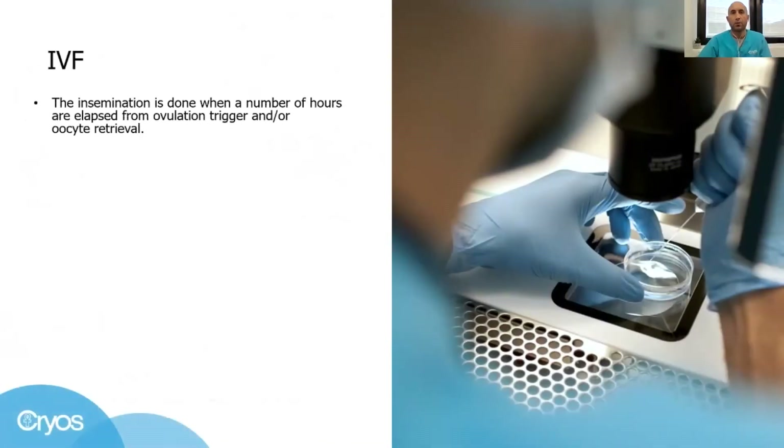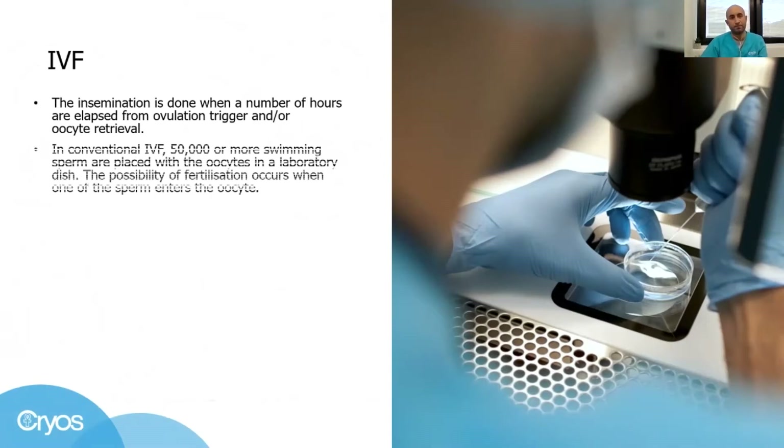When several hours have passed from the ovulation trigger, which is a hormonal boost for the follicles to help the oocytes finally mature enough, we perform the oocyte retrieval. A few hours after the oocyte retrieval, we proceed with insemination.